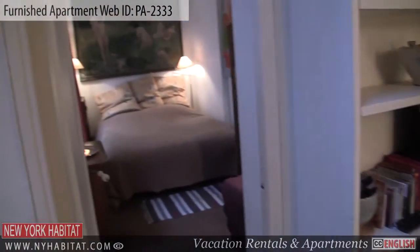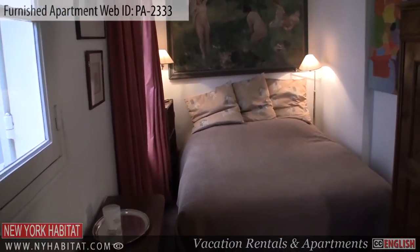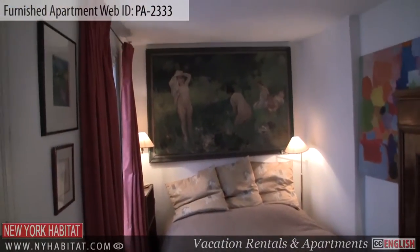Next to the living room you'll find the bedroom. The bedroom is furnished with a double-sized bed, a small desk, and storage space for your belongings.